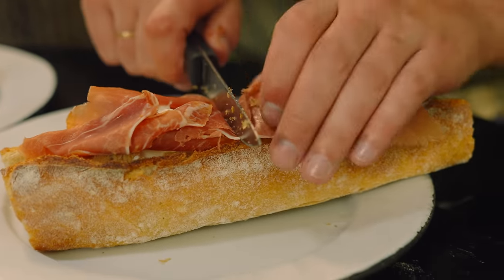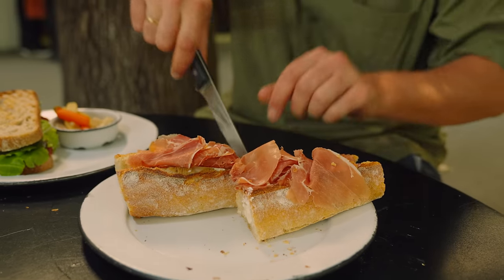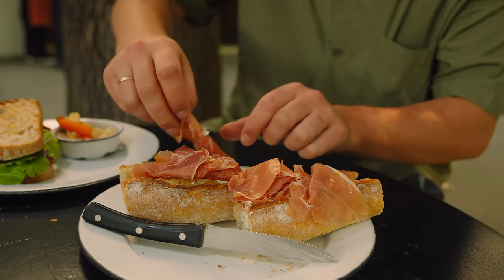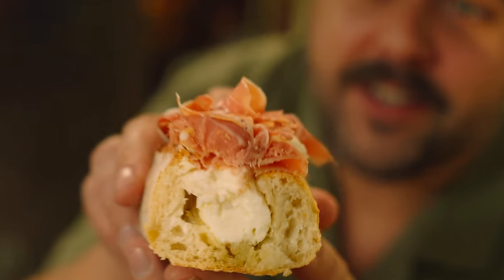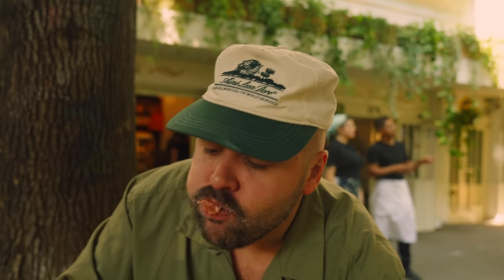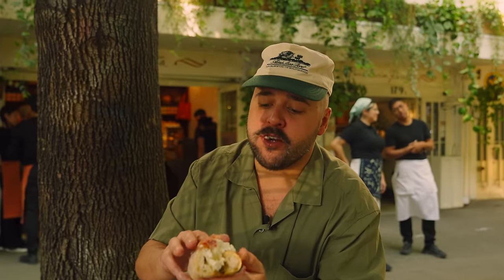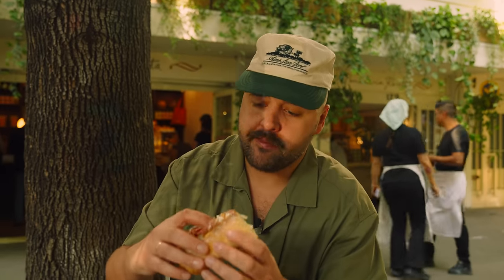Time for the prosciutto and burrata sandwich. Oh my god. That looks fucking insane. Look at this — isn't that sexy? Nothing like a mouthful of burrata and cured meat. Let's get in there. Oh my god. They're very dense on the burrata. Wow, this is so good. Soft, creamy, crunchy. It's amazing.